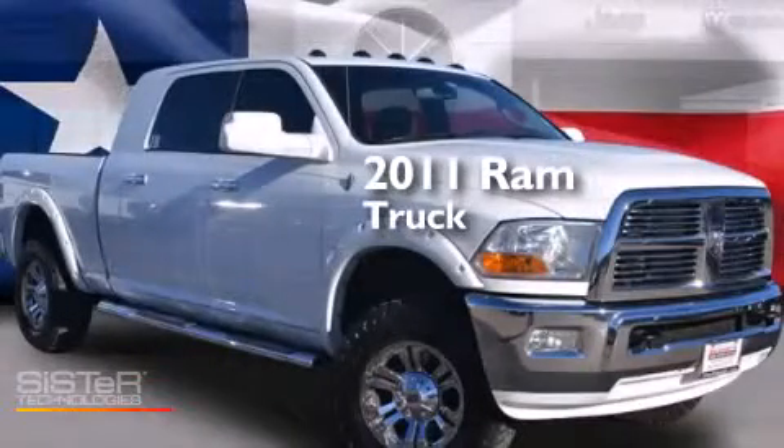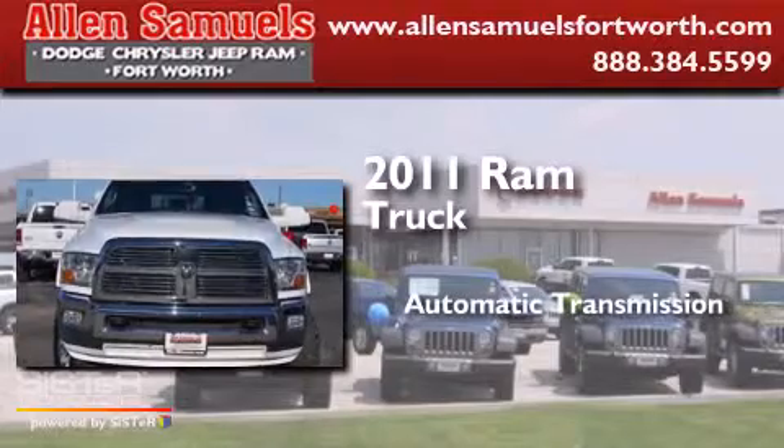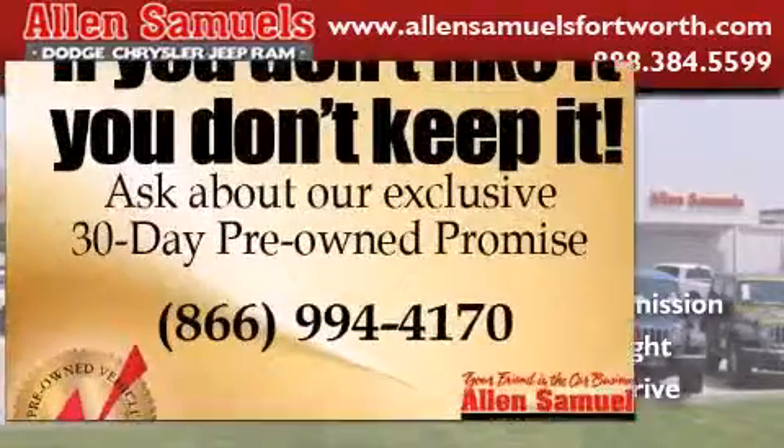This is a 2011 Ram truck. This truck has an automatic transmission, a 5.7 liter V8, and the added capability of four-wheel drive.